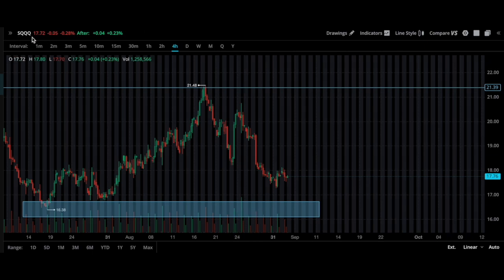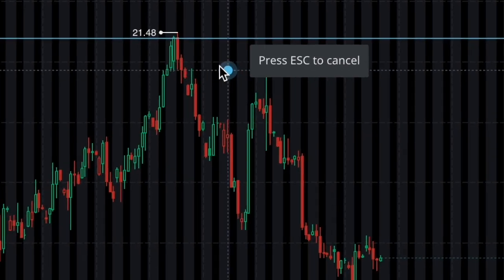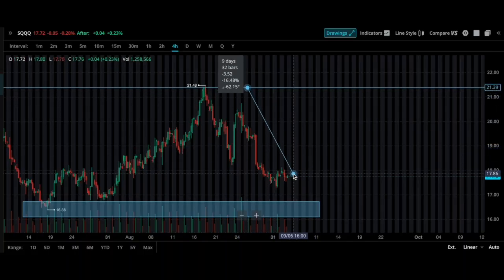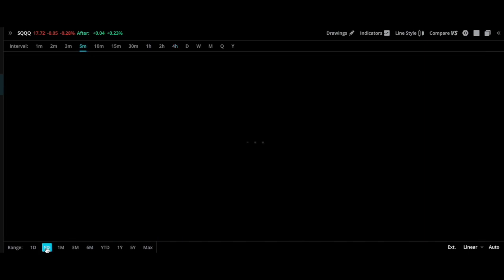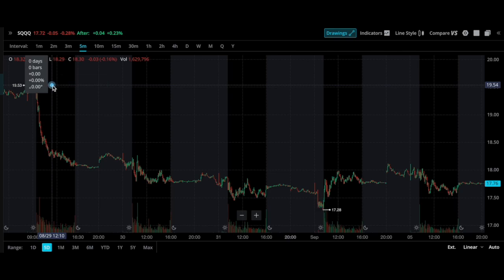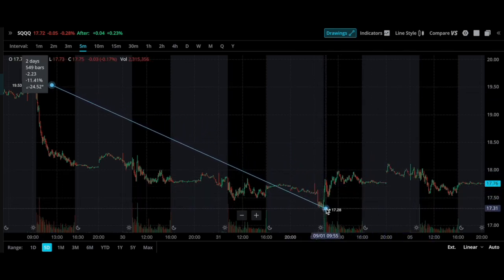Taking a look at the SQQQ chart, we're at $17.76. This is the last three months. We had the high of $21.48, and we've sold off all the way down 17%. The last couple of days it was bullish, but now it's really pulled back dramatically. $19.53 was the high, all the way down to $17.26 - so an 11% drawback.